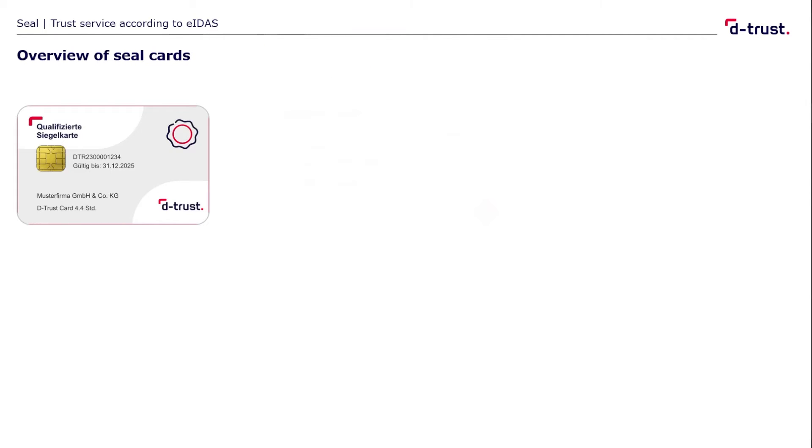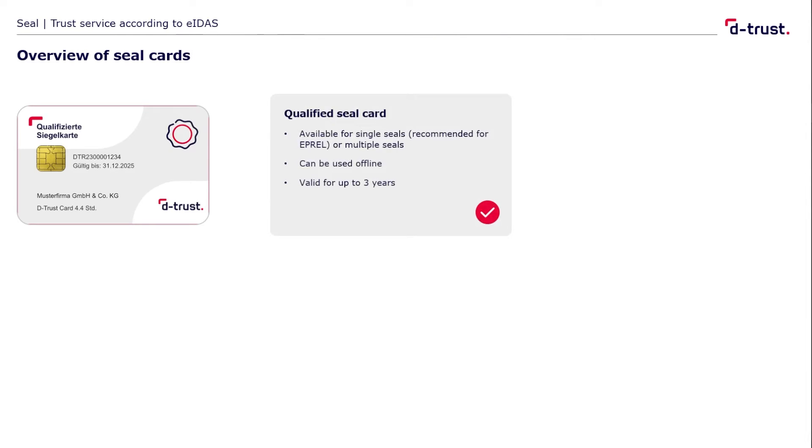And how is it handled? As an EIDAS-compliant trust service provider, we offer, among other products, seal cards. They contain the organization's individual electronic certificate on the chip. For the IPREL application, we recommend the DeTrust single seal card. You seal a file by using the seal card and entering the PIN code once within the seal application. You can use these seal cards online or offline, and they are valid for one, two, or three years.